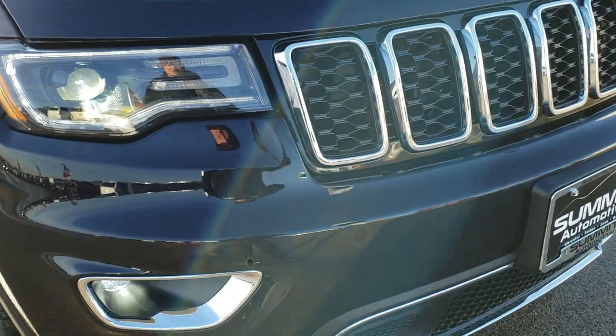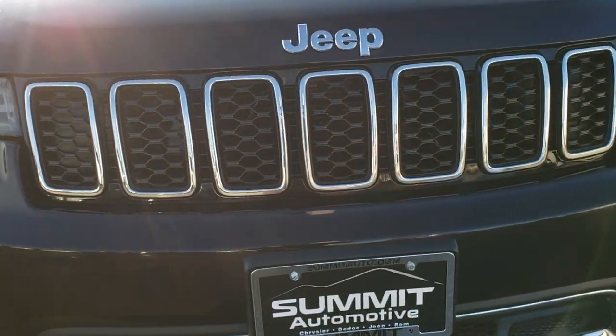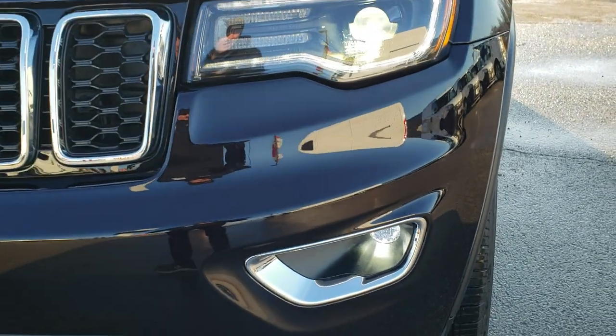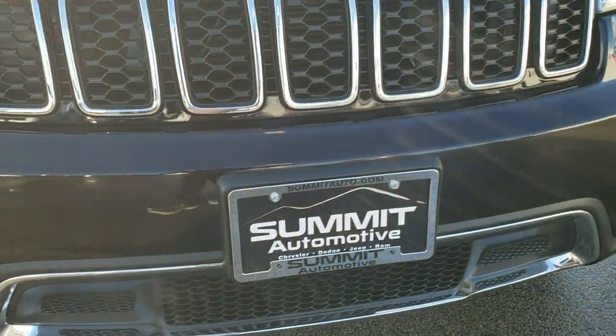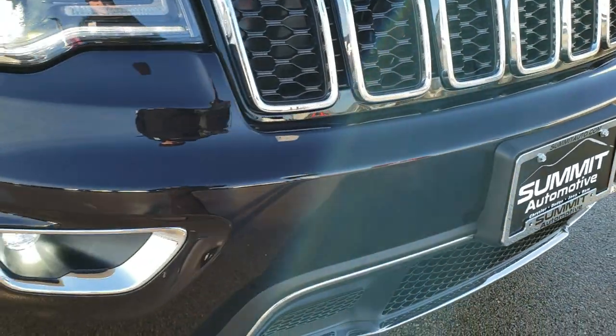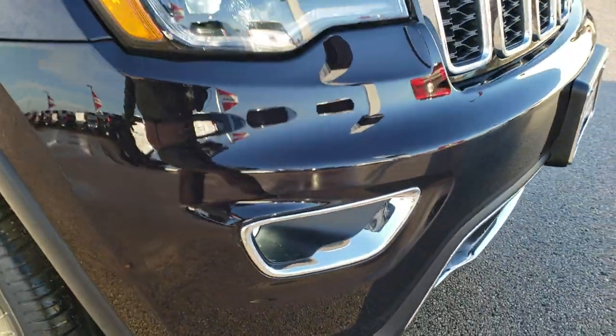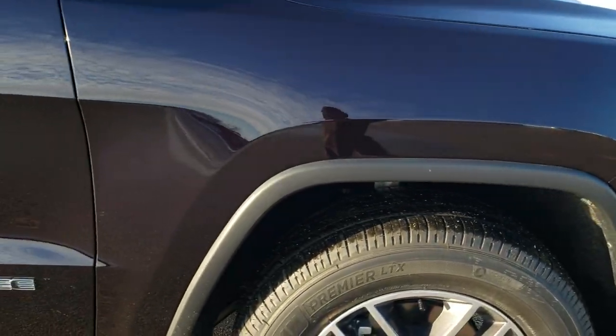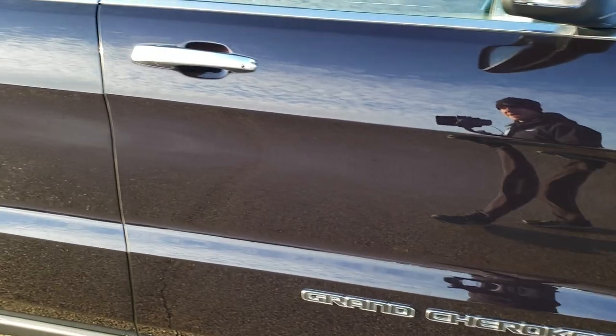The premium lighting group gives you the HID headlamps, LED running lights, LED fog lamps, as well as LED tail lamps. You also get a chrome-trimmed grille and lower valence, as well as chrome-trimmed fog light bezels. Sangria is one of my favorite colors on the Jeeps, and when we get to the back I'll show you why.